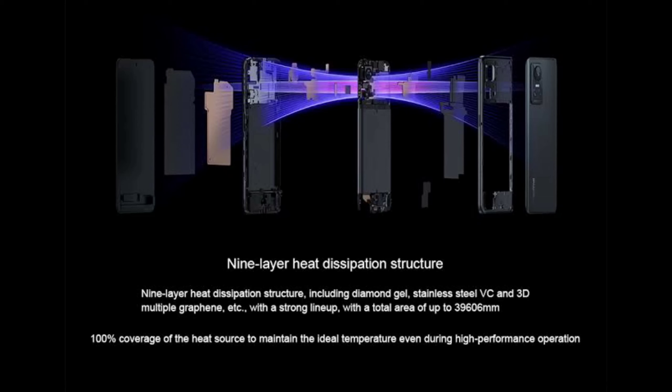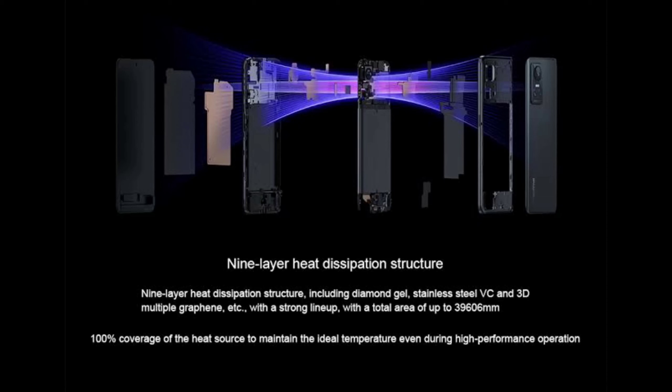Thank you so much for watching. If you want more, please don't forget to subscribe to my YouTube channel and hit the notification bell for more updates. See you in the next video!